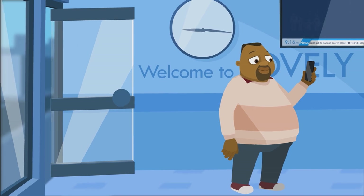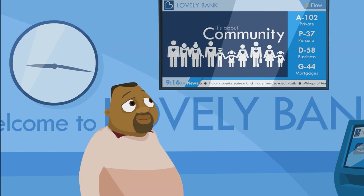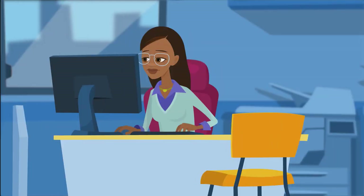He is five minutes early, so Qflow invites him to take a seat and puts him on the shortest line for a mortgage agent, who is the lovely and skilled Linda.